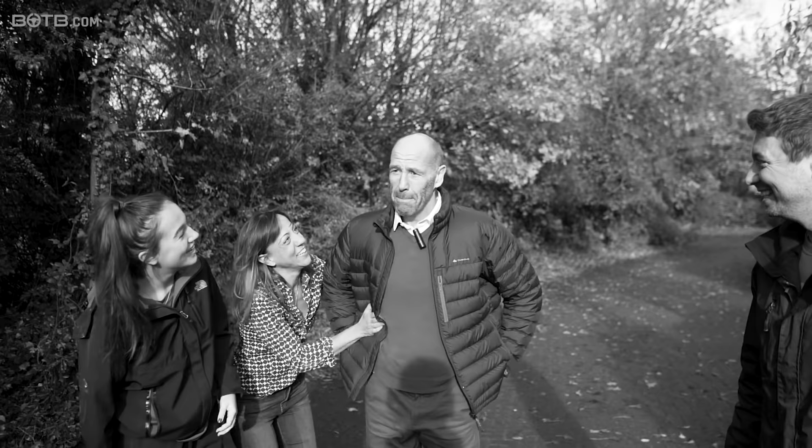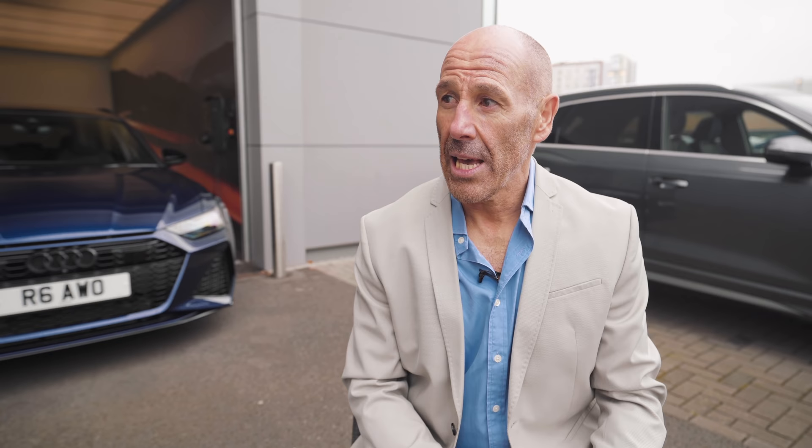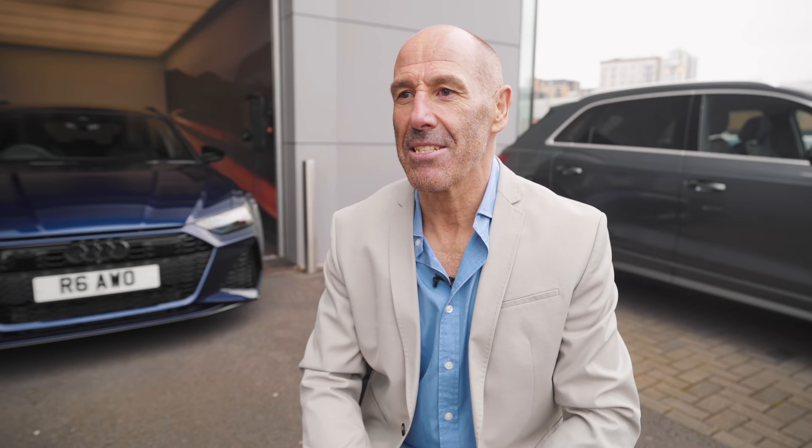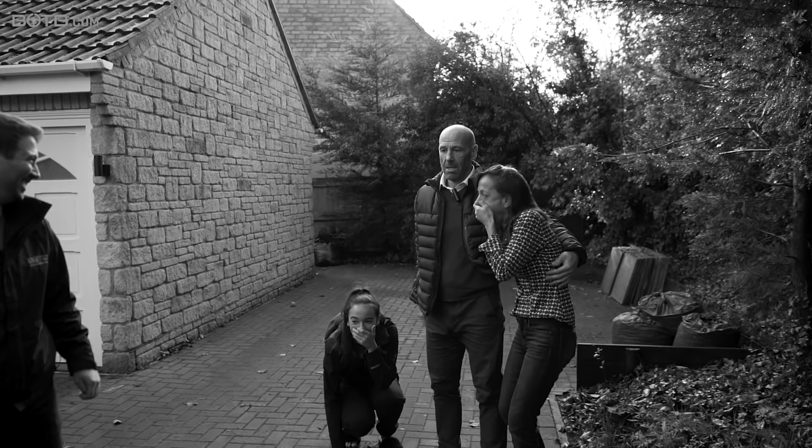We were obviously there on the day with your wife and your daughter. When we popped the boot to show you that, because we were running a promotion, you'd also won a hundred grand with the car - what was that like to take in? I knew that was the add-on week where you had the hundred K. I knew it was in there, but my wife and daughter obviously didn't. They were properly blown away as you could see. Won a hundred thousand pounds. No way.